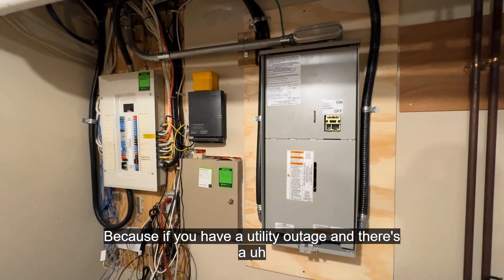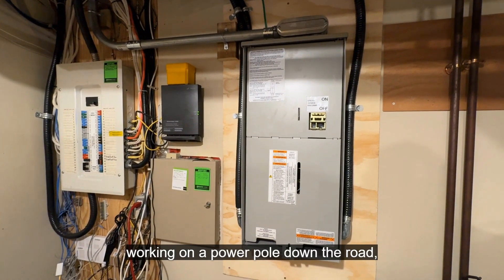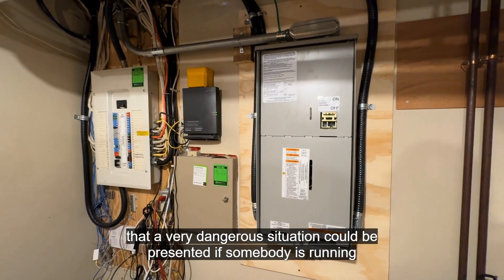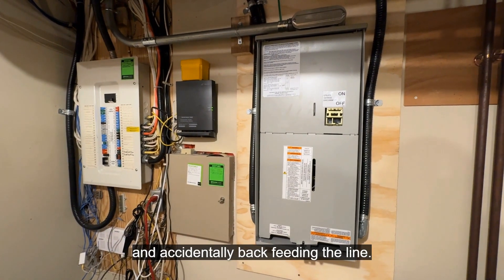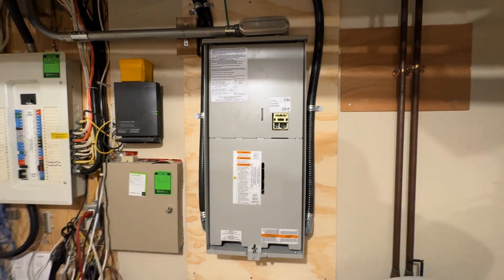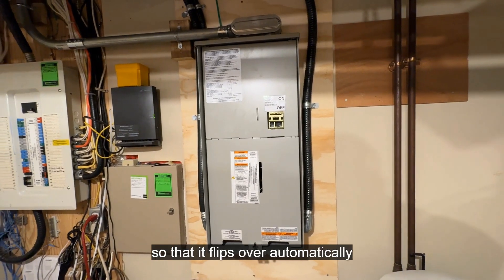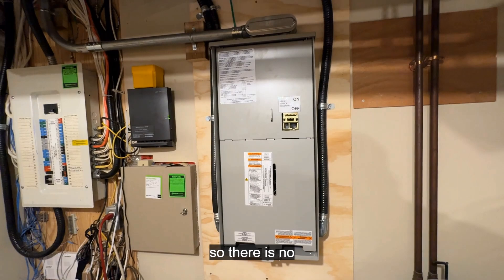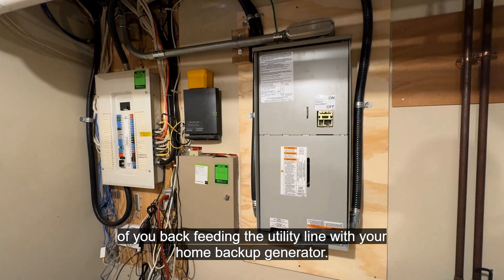If there's a utility outage and there's a lineman or utility worker outside working on a power pole down the road, he may have no idea that a very dangerous situation could be presented if somebody is running even a portable generator and accidentally backfeeding the line. That's the whole key with these Generac whole home auto transfer switches — it's a fully automatic system that flips over and powers your home when power goes out, while completely isolating utilities so there is no risk of backfeeding the utility line.